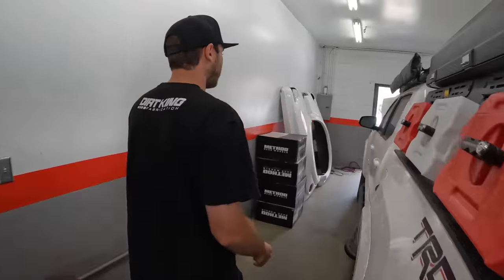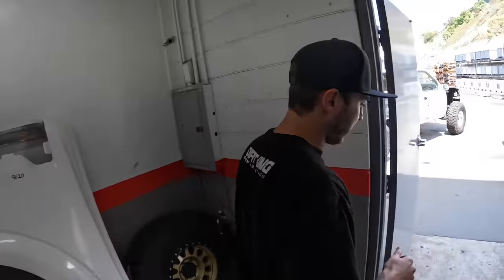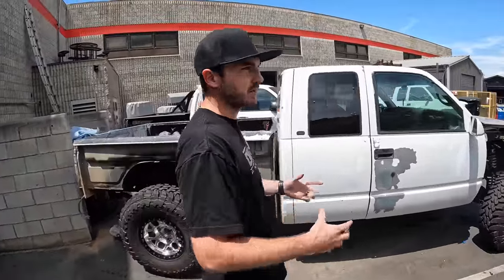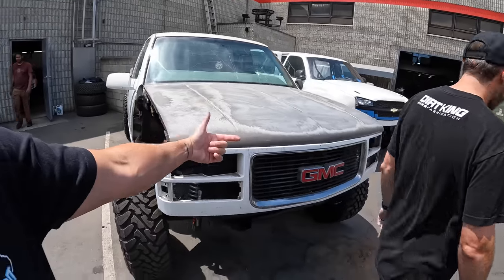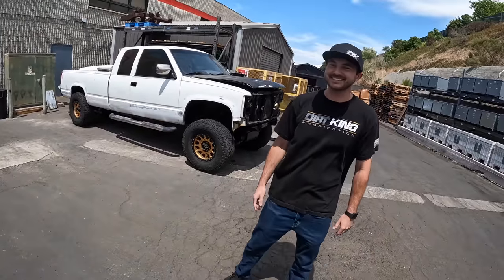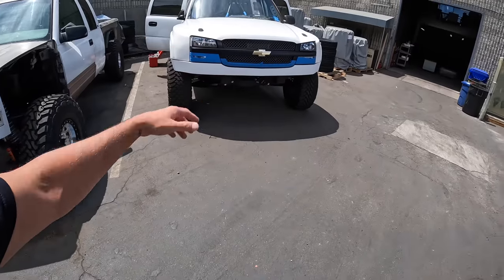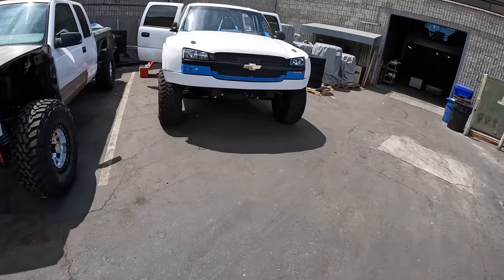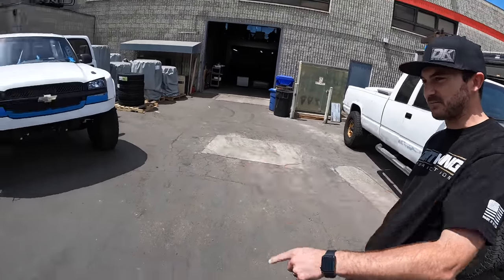We'll head over to the warehouse. Last time you were here it was a mixture of production and warehouse — now it's just all warehouse. The problem with mixing it was it just got really dirty. That truck right there is the one that was in the shed — still not done. That's the trade-off of trying to get everything else going. The mechanic's car is always broken down, the contractor's house is never finished.